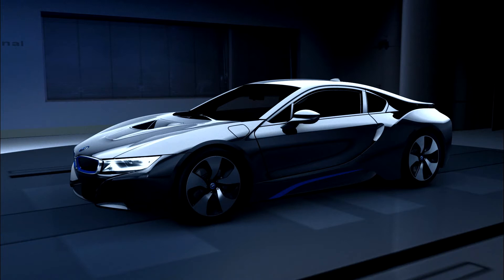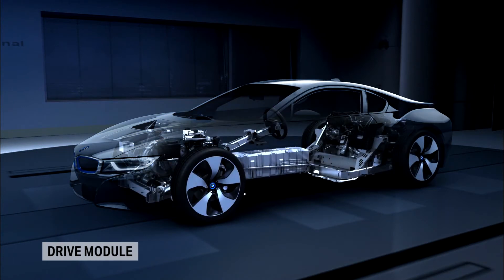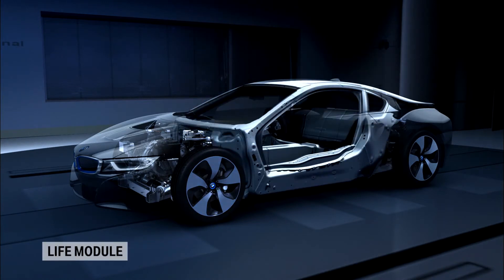A revolutionary life-drive concept was developed for the BMW i models. The drive module is made of aluminum, the life module of carbon.